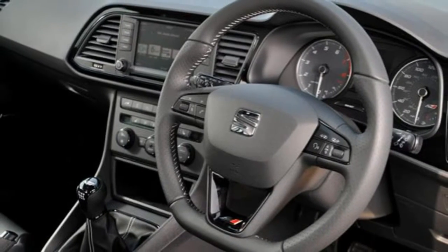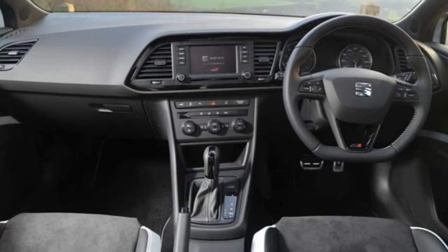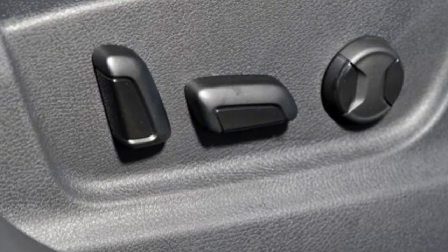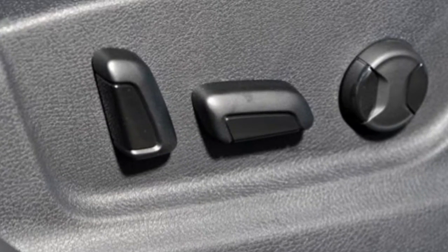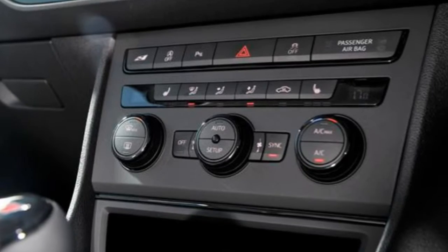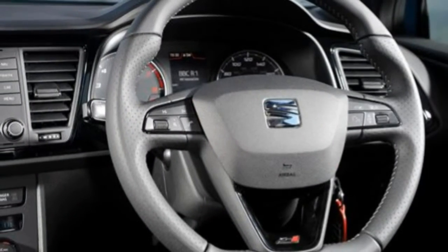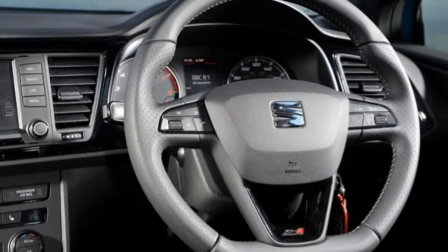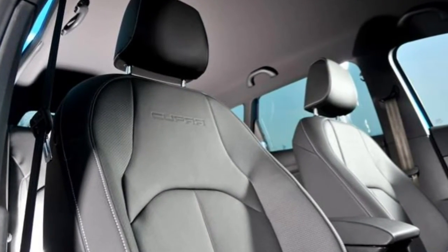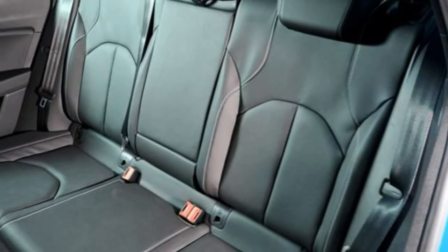On the standard Leon Cupra you'd be wise to add the excellent satnav system, which integrates neatly into the cabin. Apart from that, both cars are so well kitted out as standard there is little to add. From July 2014 deliveries, sports bucket seats become available and are highly recommended for the extra support they offer without any penalty to comfort.